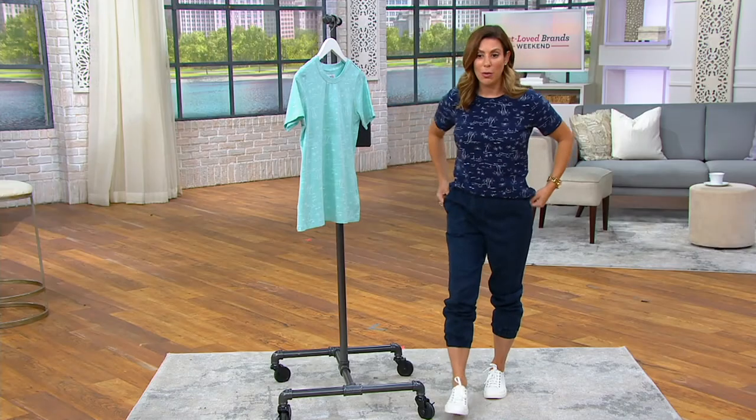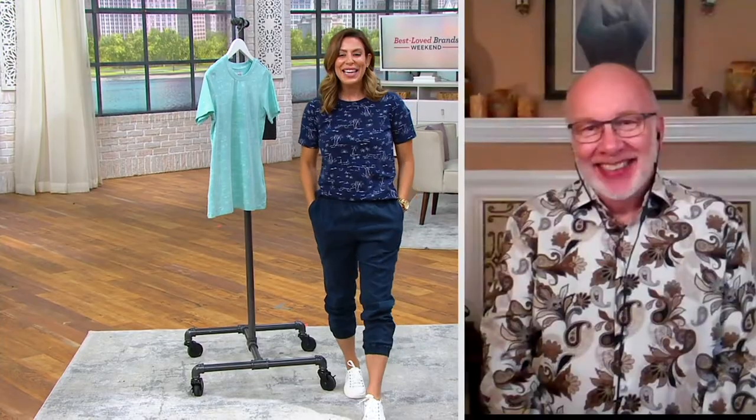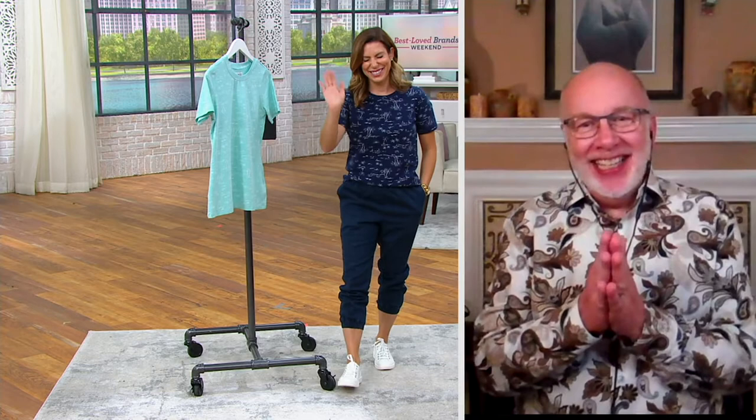We better bring in Gary Gobin before we mess up anymore. Gary, save us! Gary is the senior designer for Denim & Company, and I'm so excited that you're here.